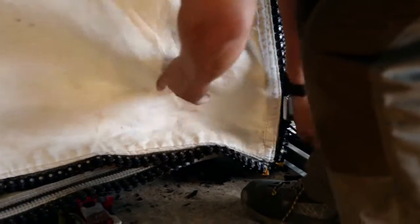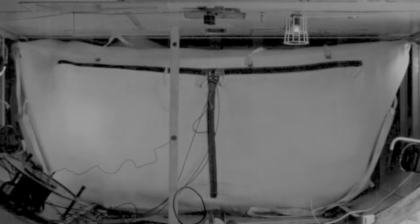With FlyBag, it's very soft and compliant, and it more softly resists against that loading before it eventually goes taut and then starts to fully decelerate.